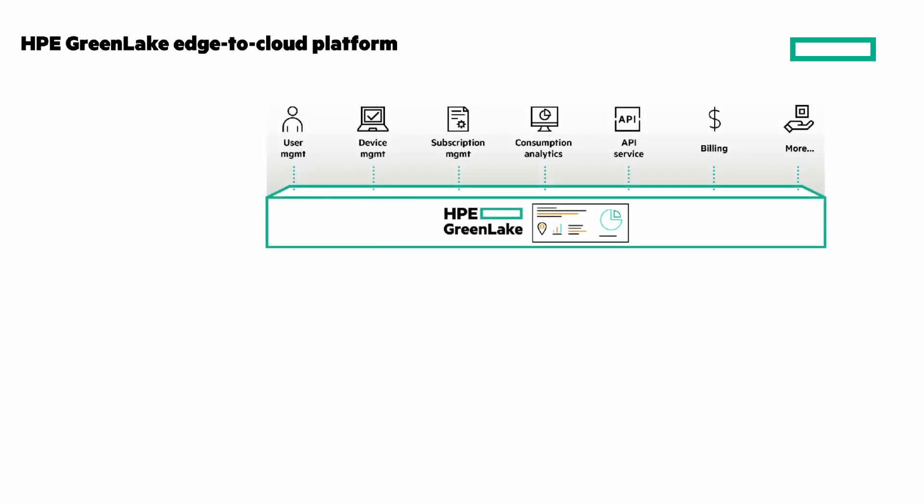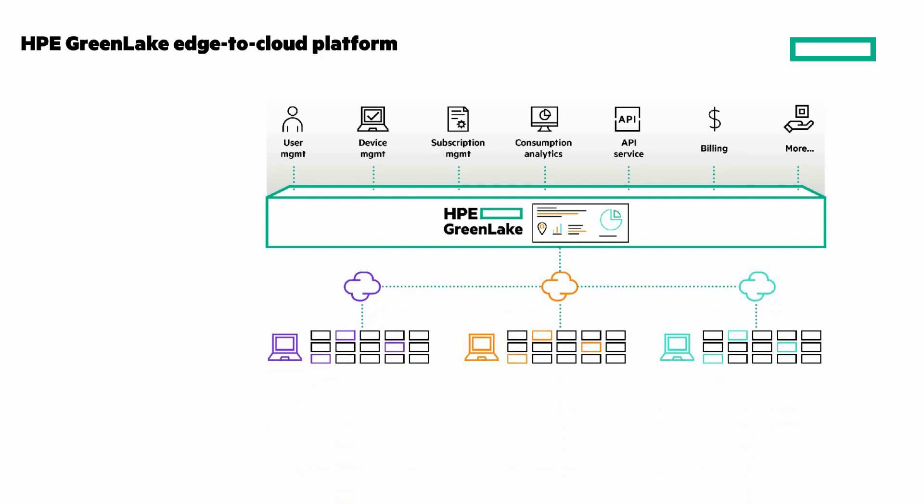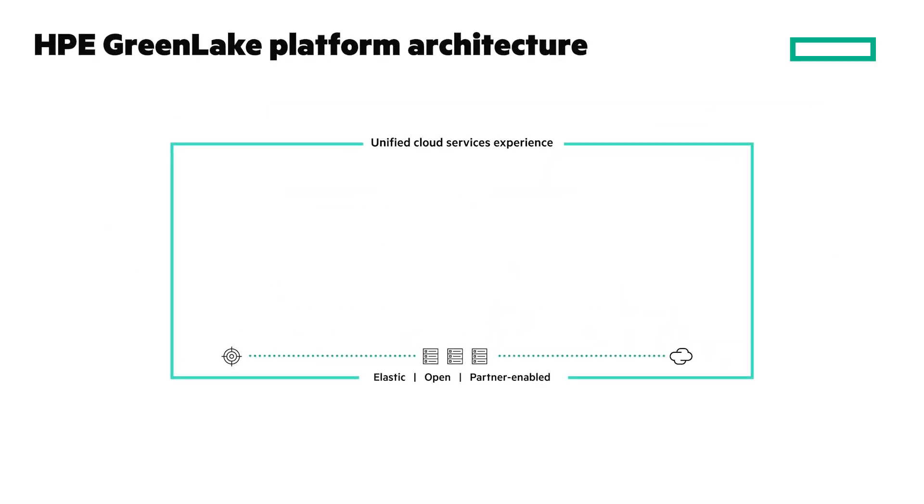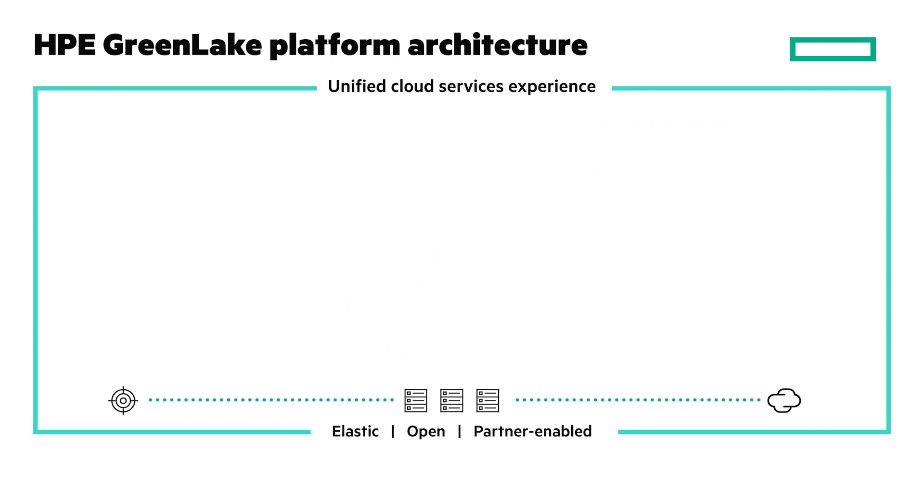A couple more things about the platform. Simplify your hybrid journey, optimize your business through innovation, and extend your business reach with HPE GreenLake edge-to-cloud platform. One platform with common services, platform abstraction, and AIOps-driven control plane to make it easy — with cloud services available on-premises or in the cloud. The platform is wrapped in a unified cloud services experience that's elastic, open, and partner-enabled.